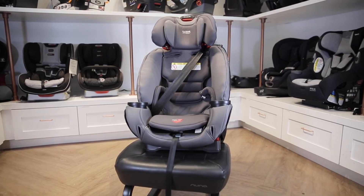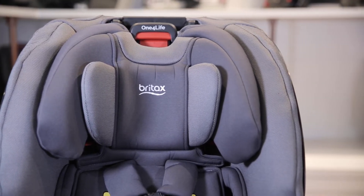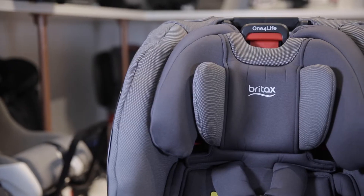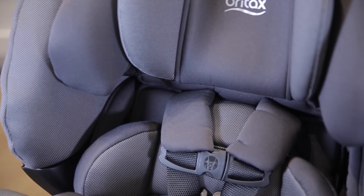Number three, the Britax One for Life. The Britax One for Life is another awesome convertible car seat that transitions all the way up to a booster. This car seat features a 15-position headrest, safe cell impact protection, which helps absorb crash energy, and has built-in cooling channels and mesh to maximize airflow.